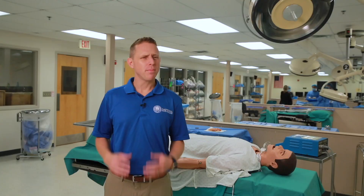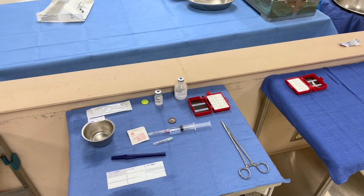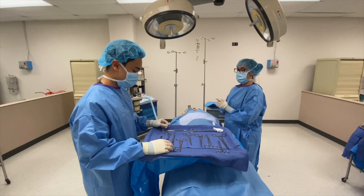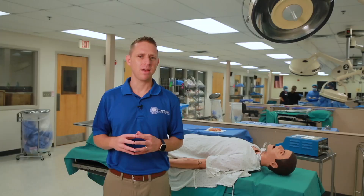Before an operation, surgical technologists prepare the operating room by setting up surgical instruments and equipment. During an operation, surgical technologists pass the sterile surgical equipment. They might hold retractors, hold internal organs in place during the procedure, or set up robotic surgical equipment.